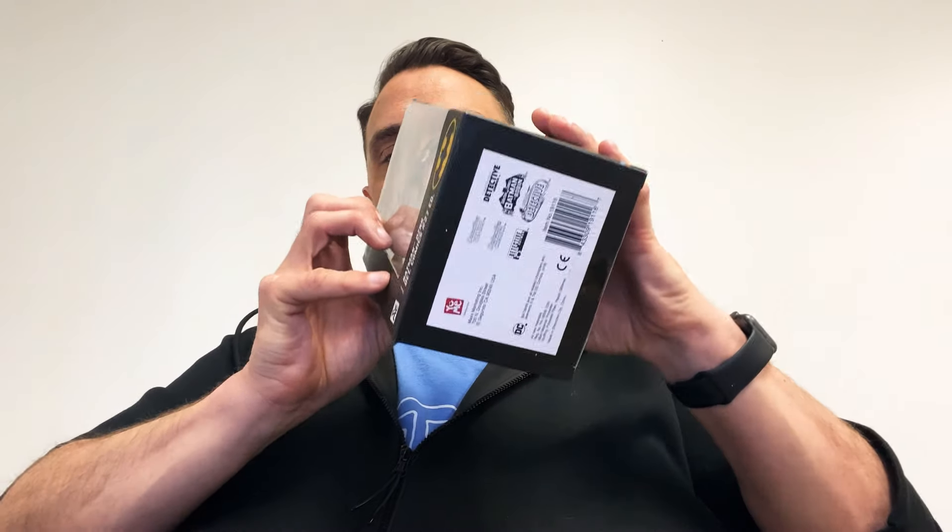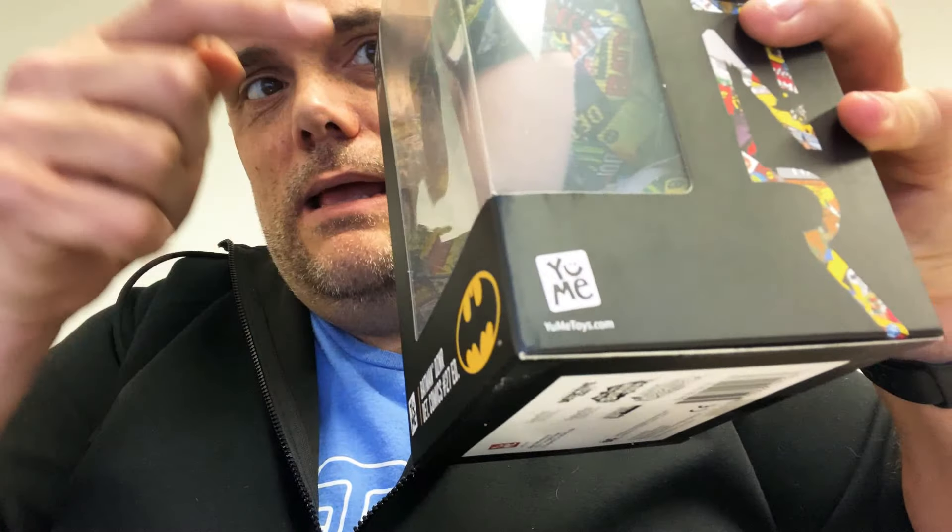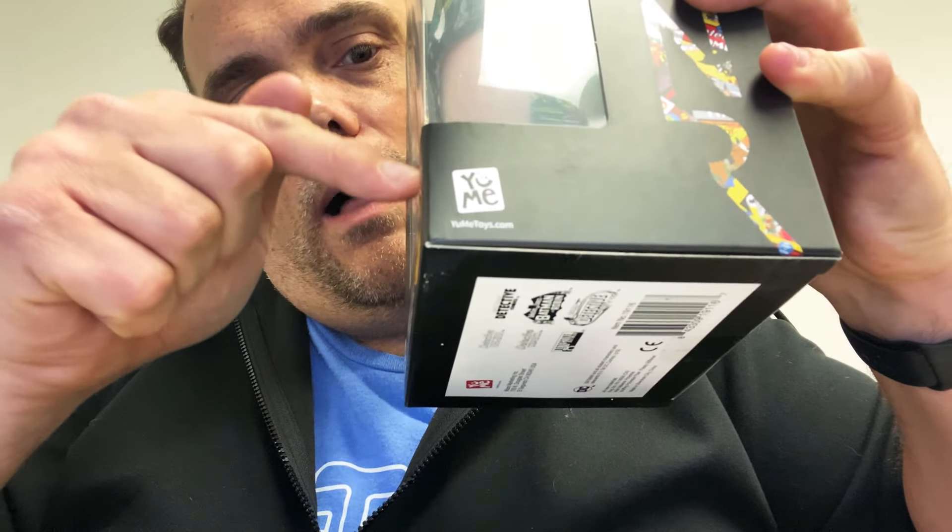I'm not going to unbox these because I'm a big believer in keeping them in their pristine state. But as you can see, they come in a nice box. What's cool about this one here, the Detective Comics one, is that inside — it's kind of hard to see — but the design is also on the box on the interior. That's really cool. So it's not just a throwaway crappy box; it's a neat design on the inside.